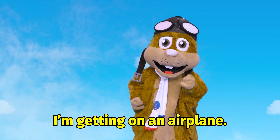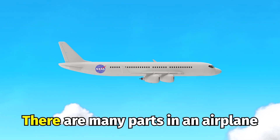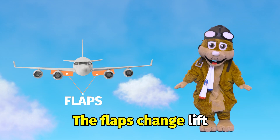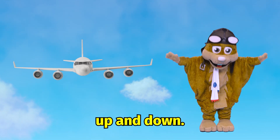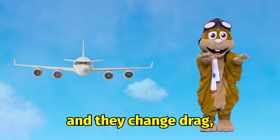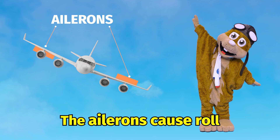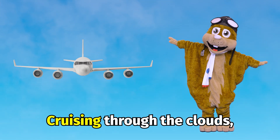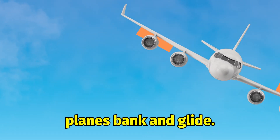I'm getting on an airplane, but how does a plane fly? There are many parts in an airplane to keep it moving through the sky. The flaps change lift up and down, and they change drag fast and slow. The aileron controls roll, tilting side to side. Cruising through the clouds, planes bank and glide.